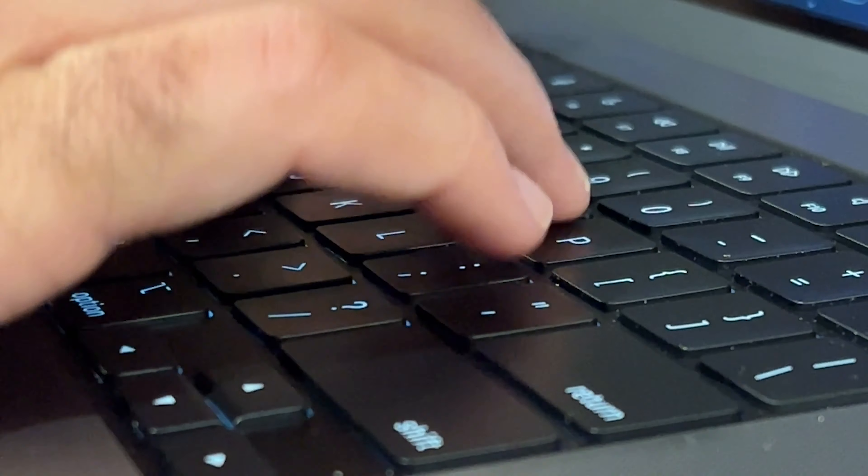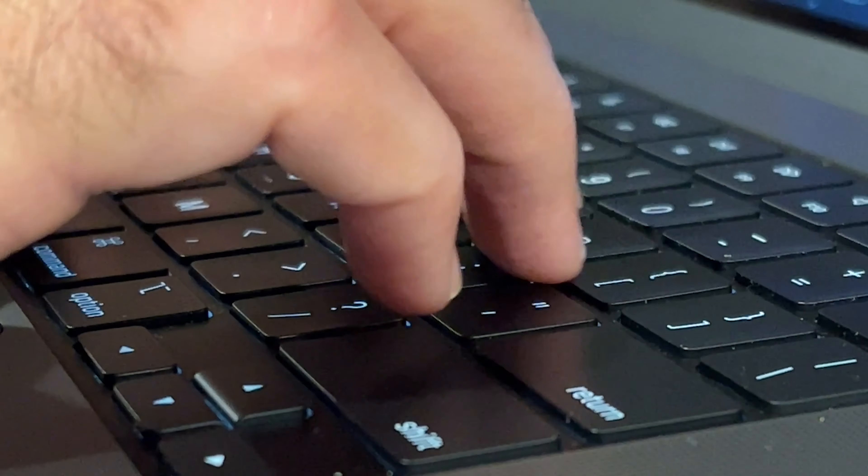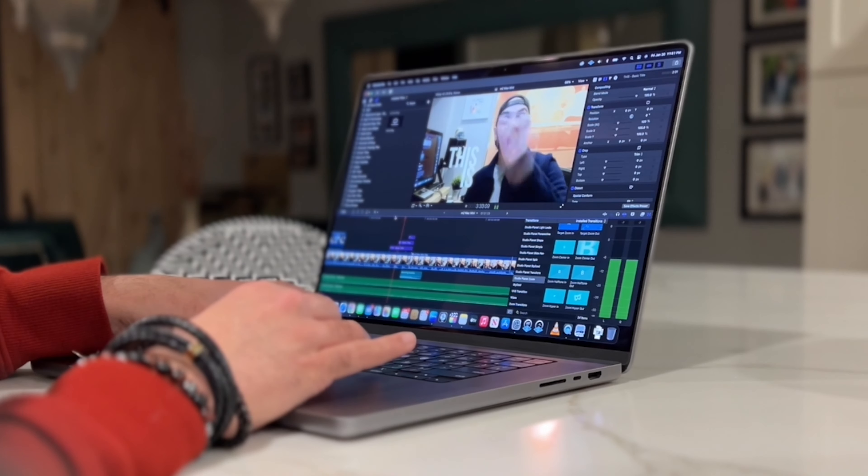We're going to start with the MacBook Pro. This powerhouse is perfect for high school and college students who need serious performance for research, creative projects, and multitasking. With its stunning Retina display, impressive processing power, and long battery life, it's a top choice for anyone who needs to get work done efficiently. But I'm also one of those people who doesn't think you necessarily need to get the Pro if you're not doing creative content like graphic design, video editing, or the like.